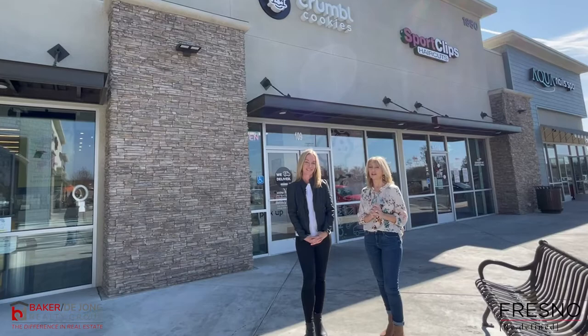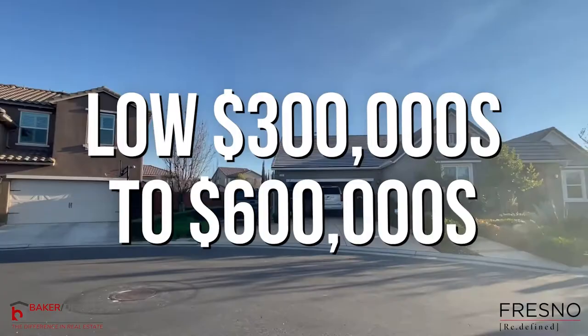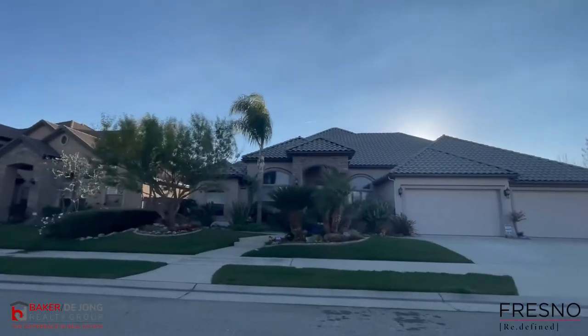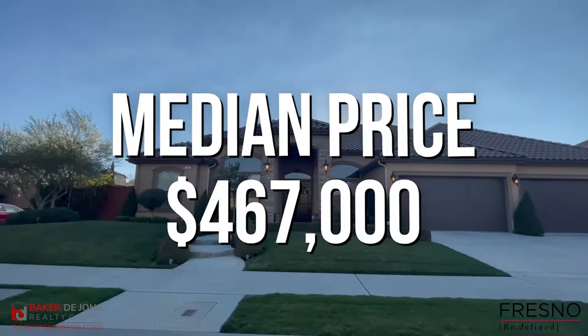Now that you have an idea about location and shopping, let's get back to Harlan Ranch and talk about what homes cost in the area. Homes in this community range from the low 300s all the way up into the upper 600s. Some areas with higher-end custom homes go for a little more than that, with the median price overall in this community being $467,000.